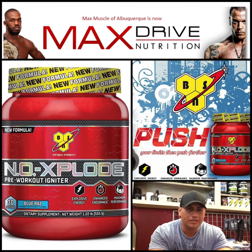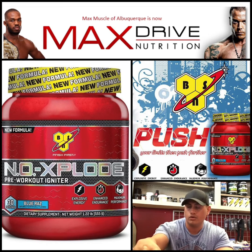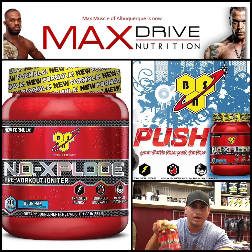What's going on guys, this is Jesus Sebastian with MaxDriveNutrition.com and today we're going to do a product review on NO Xplode by BSN.